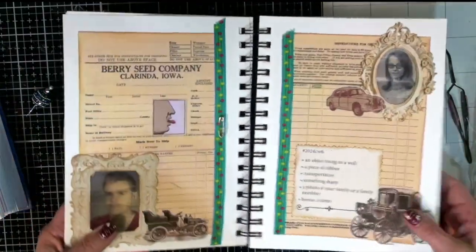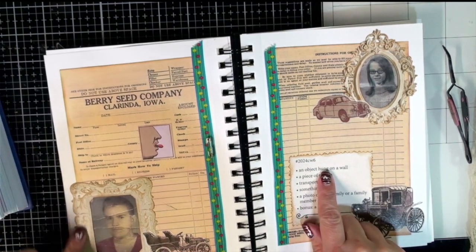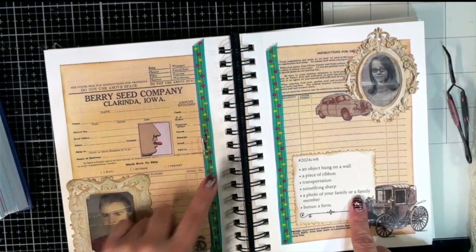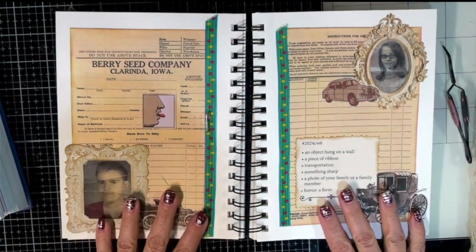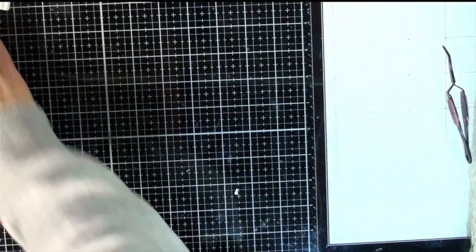That's kind of cute — a little pin on the ribbon. Let's do one final review: an object hung on a wall — picture frames, check. Piece of ribbon — check. Transportation — check, check, and check. Something sharp — tongue is sharp and the pin is sharp. Photo of family member — photos of my parents. Bonus form — seed ordering forms in the background. That is Marguerite Miller challenge week six in the book. That was fun, guys! Now I'm going to put the book away and move on to Roxy's weekly challenge.